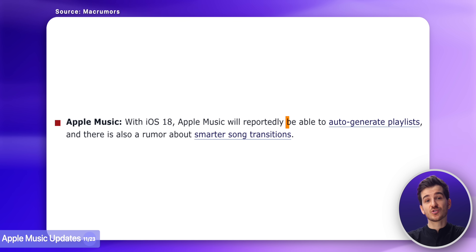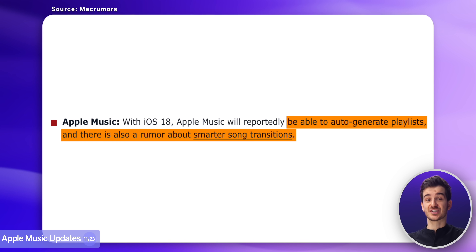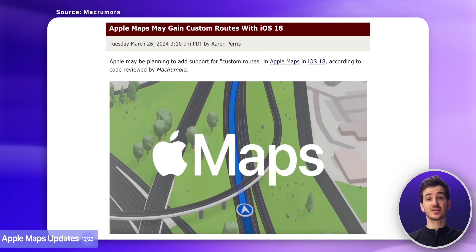Then Apple Music is also getting some updates, like the ability to auto-generate playlists based on your requirements, as well as possibly improved song transitions. Apple Maps is getting two notable changes too, like topographic maps coming to the iPhone — as they were previously only on the Apple Watch — as well as custom routes.